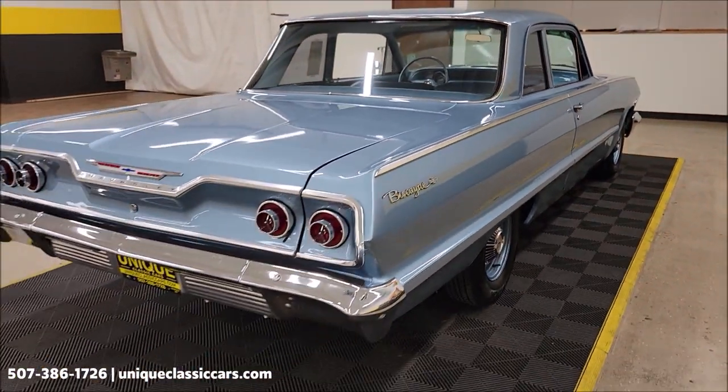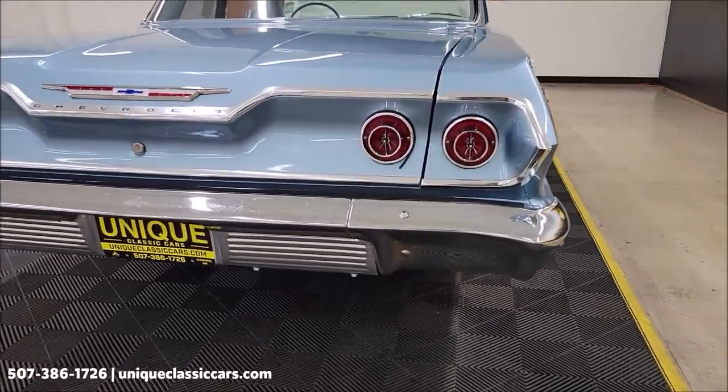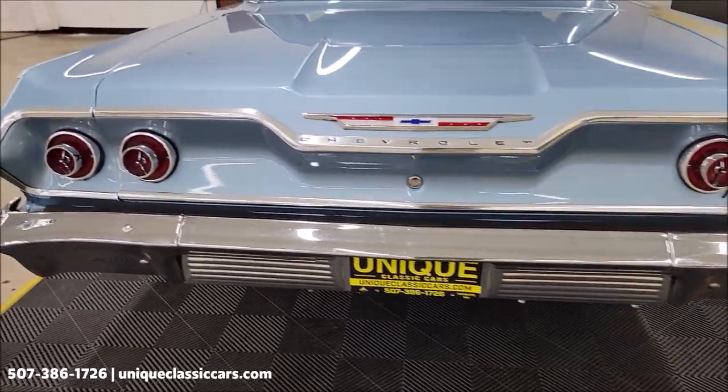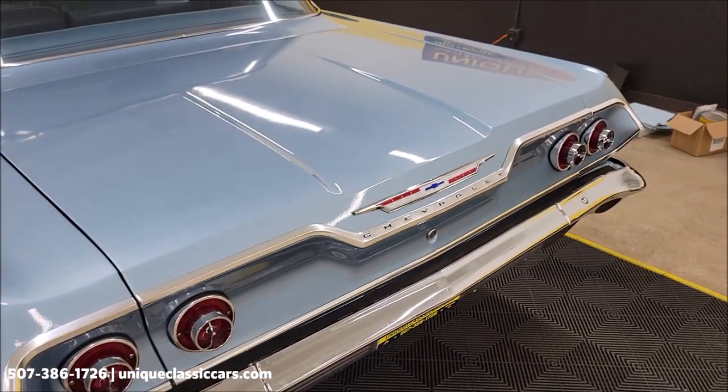Remember, we do consider trades and financing is available. Of course, we can assist with transportation. Take a look at the rear chrome.